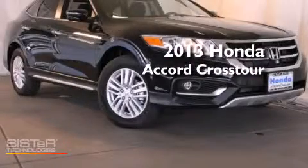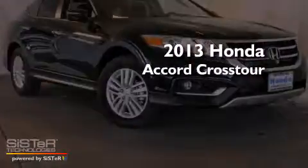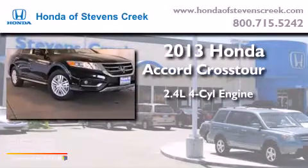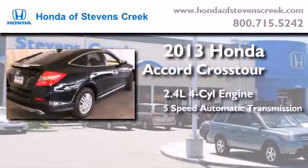This is a brand new 2013 Honda Accord Crosstour. It has a 2.4-liter four-cylinder engine and a five-speed automatic transmission.